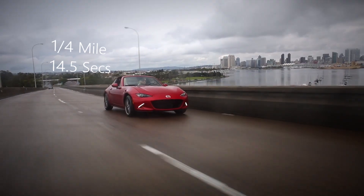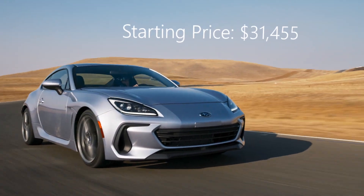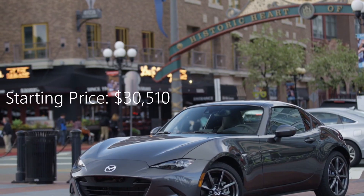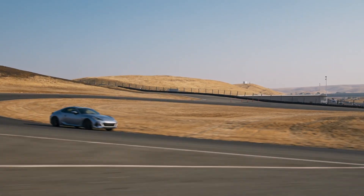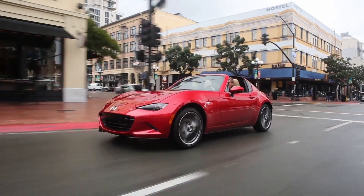The quarter-mile time is 13.9 seconds for the Subaru, and 14.5 seconds for the Mazda — still not too bad. Price-wise, both are very close: $31,455 for the Subaru versus $30,510 for the Mazda. Both come with six-speed manuals. Specifically, these are the 2023 Subaru BRZ Limited and the 2023 Mazda MX-5 Miata Club.